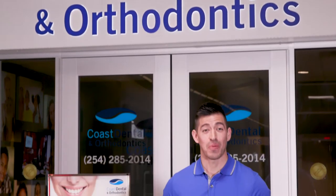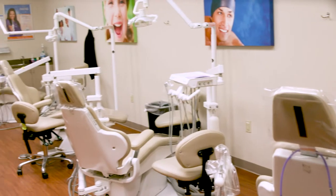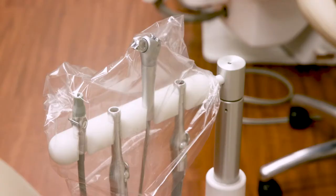The Exchange operates dental clinics on military installations and has seen around 128,000 dental patients since its inception in 1993.